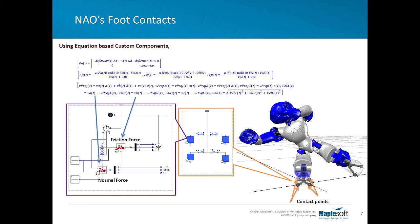Sensor readings of each joint were exported from Aldebaran Robotics' Choreography software to MapleSim via a time lookup table. These were then used as the command signal for each joint. The model responded in the same way the physical robot did. For instance, the MapleSim model can perform Tai Chi as adeptly as its physical counterpart.